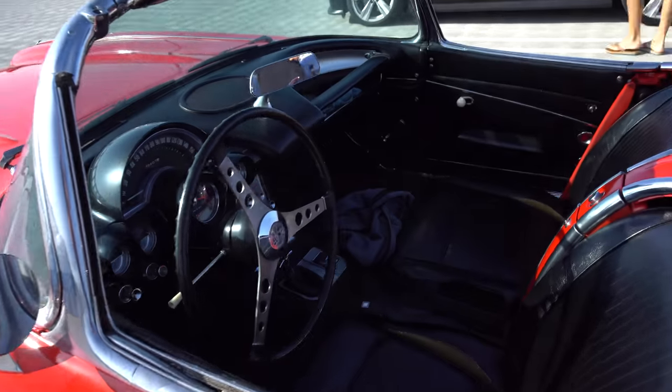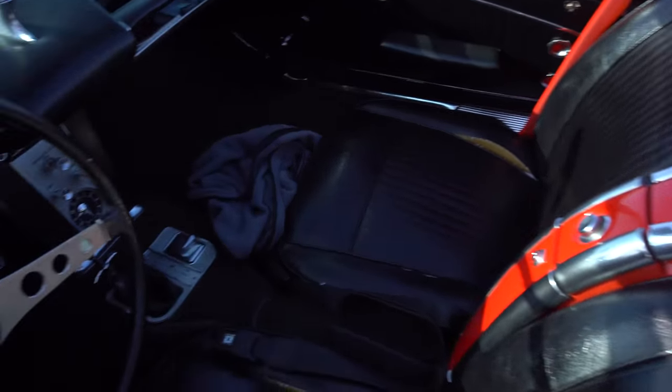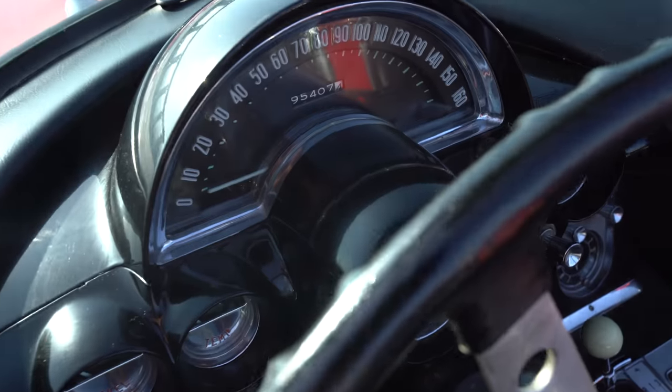Yeah, this must be worth a pretty penny. That's a Hurst shifter — four on the floor. Love the speedometers back then. Look at that.